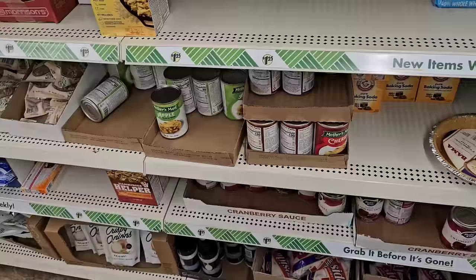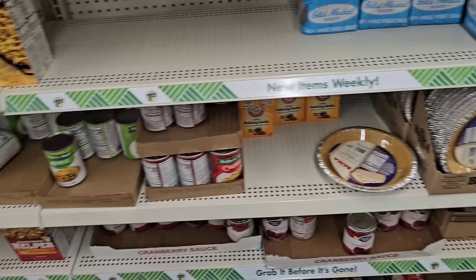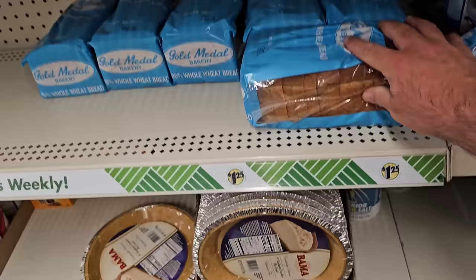They're also getting their Mother's Maid pie fillings back in. They only had one can of apple last time — now they've got cherry, which is the fan favorite. They've got some graham cracker crust too. And they've got some loaves of bread here — this is a hot seller. I've never tried Dollar Tree bread. Let me know down in the comments if you have. This is the whole wheat.